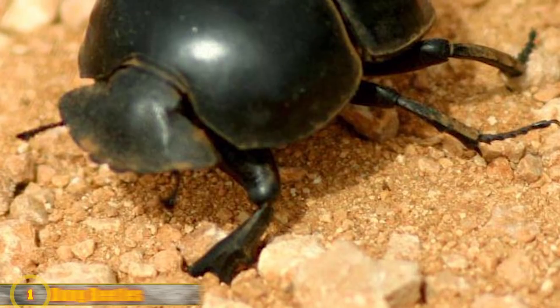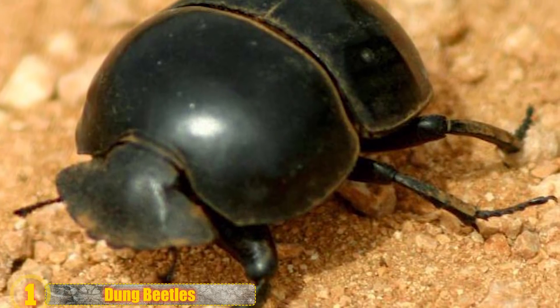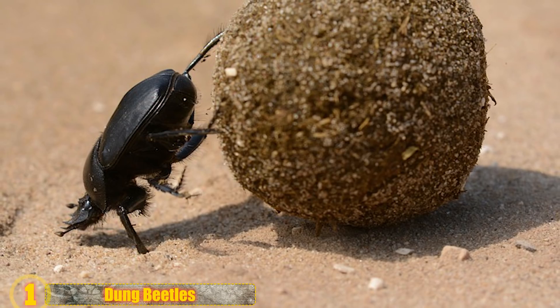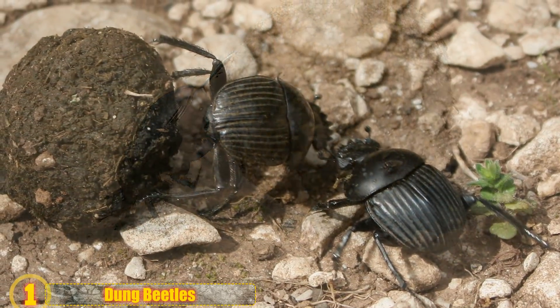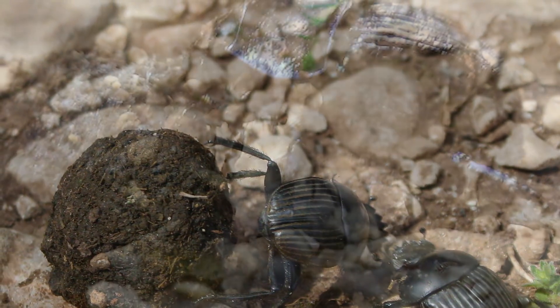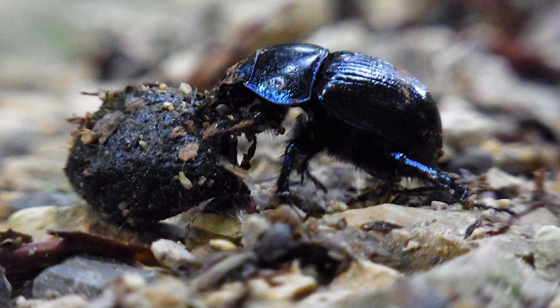Number 1: Dung Beetles. You may already know that dung beetles feed partly or wholly on dung — but depending on the type of dung beetle, they use the excrement in different ways. Rollers roll it into round balls used as food or breeding chambers. Tunnelers bury the dung immediately. Then there are dwellers, who simply live in dung. Many of us know someone who always smells bad — for dung beetles, that's literally everyone.